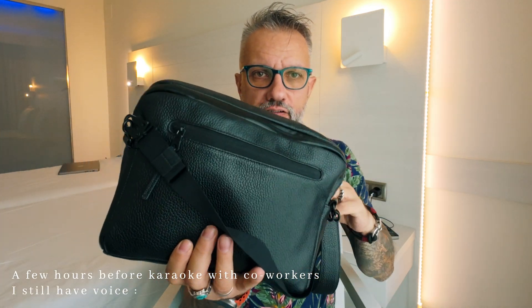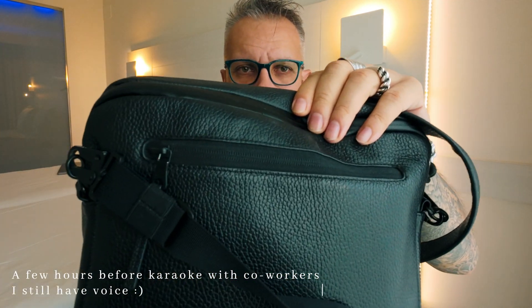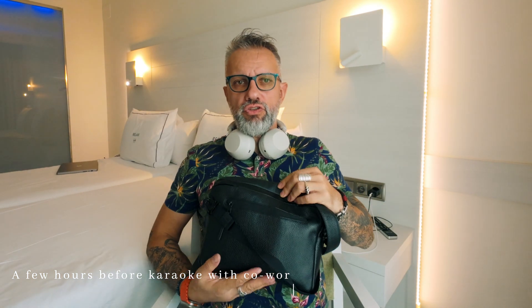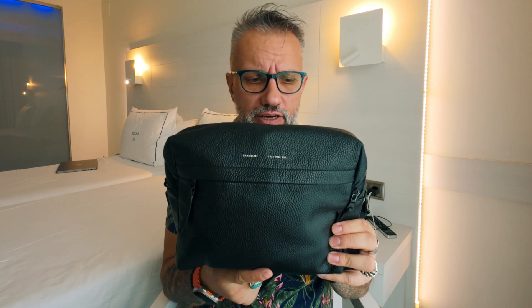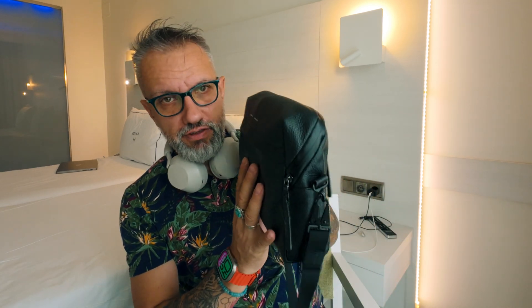Let me show you what I have in my travel bag. It looks big if I move closer, but it's actually kind of smallish — around six liters. It's a leather bag I got as a gift, and it weighs 28 grams. It's a really great bag I use as my daily carry as well.